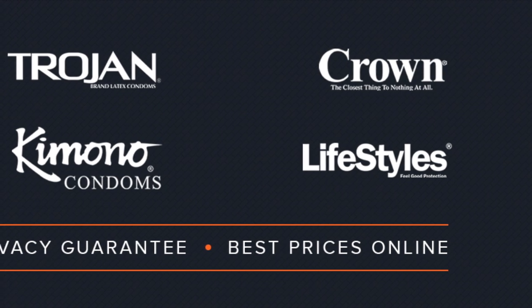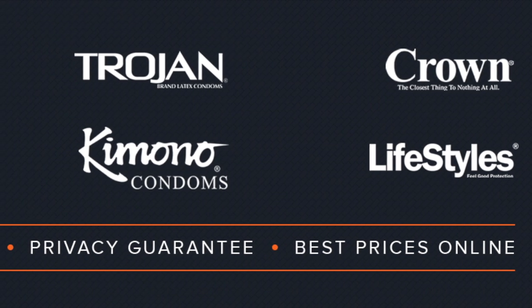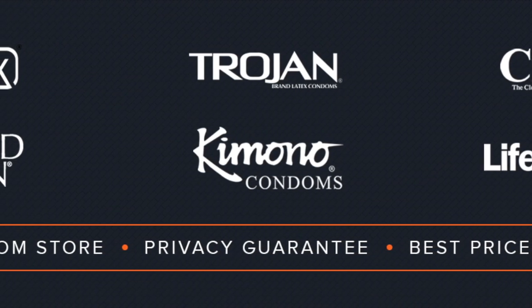Hey everyone, Alex here with CondomDepot.com. I just wanted to bring you guys a quick little video clearing up some confusion that some of you have been having lately. I've been getting quite a few people who think they've received the wrong product when ordering Lifestyles in bulk from us, when in fact they haven't.